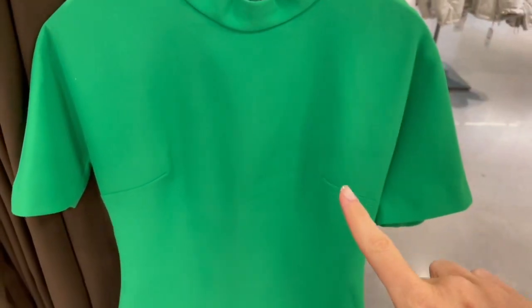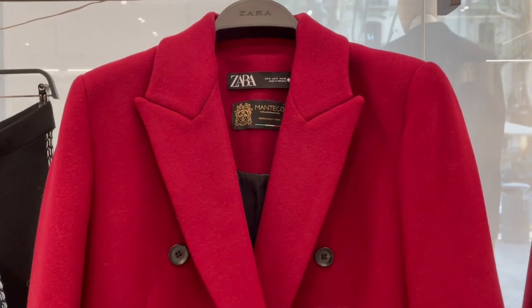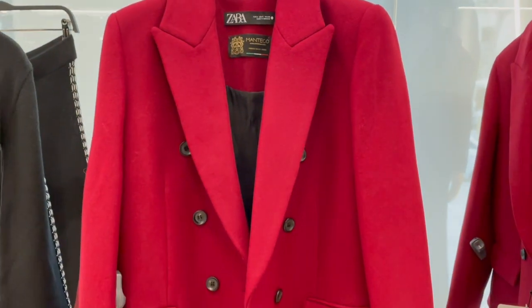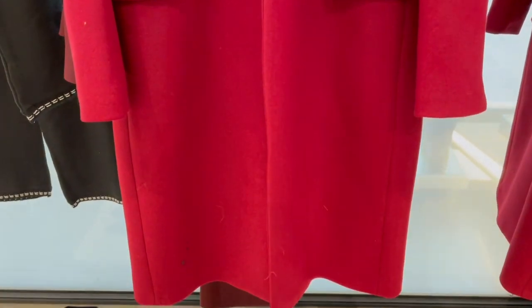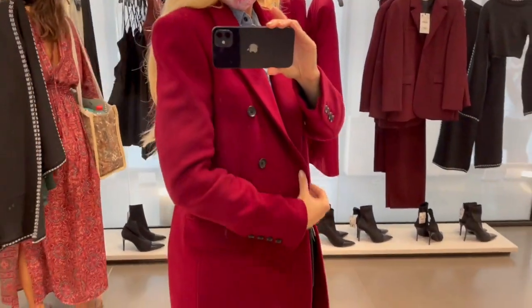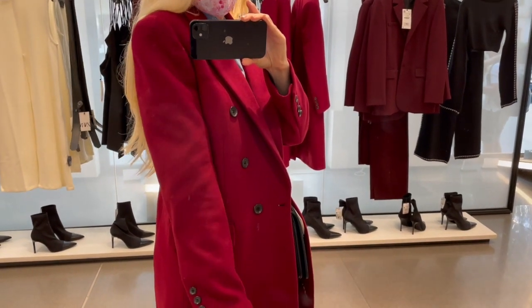I love this dress and the color. Beautiful coat — the fabric is a little bit stiff. Trying on a small, and here you can see the color a little bit better. It's a rich bordeaux.